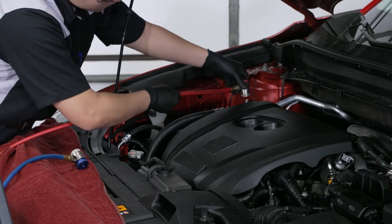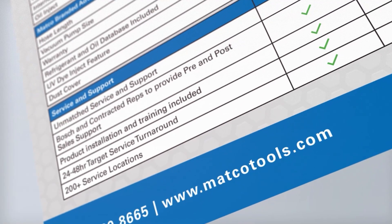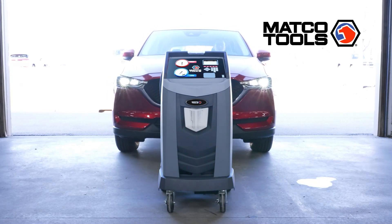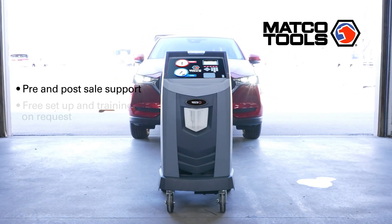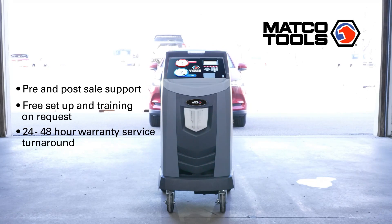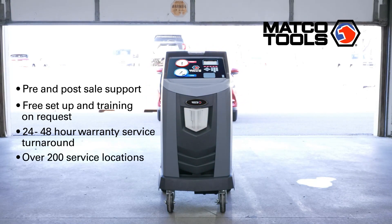But the real difference is our commitment to your success. You'll get unmatched service and support from Bosch and our dedicated Matko network. That includes pre- and post-sales support, product installation and training, a target 24- to 48-hour service turnaround, and access to more than 200 service locations.